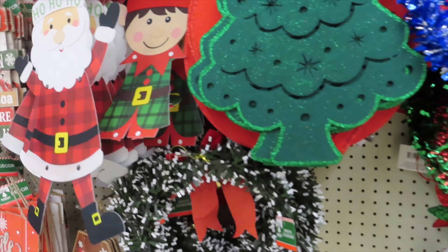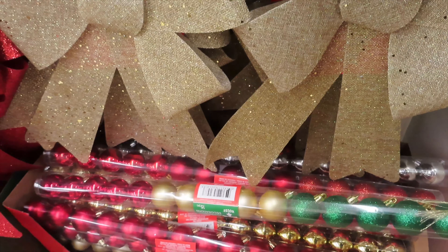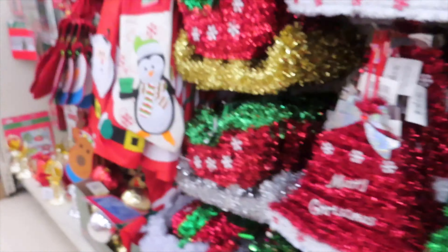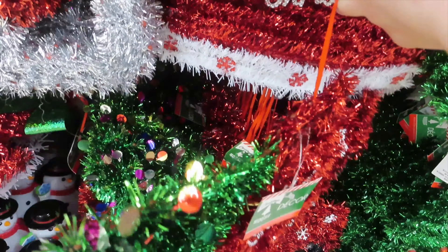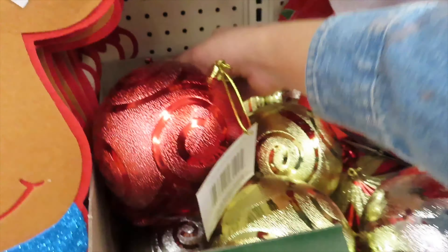We have the ornaments — bows, LED lights, mini ornaments, giant ornaments, and more items for your windows and doors to decorate. There are items for under your tree, for your door — a bunch of cute stuff, all for a dollar.